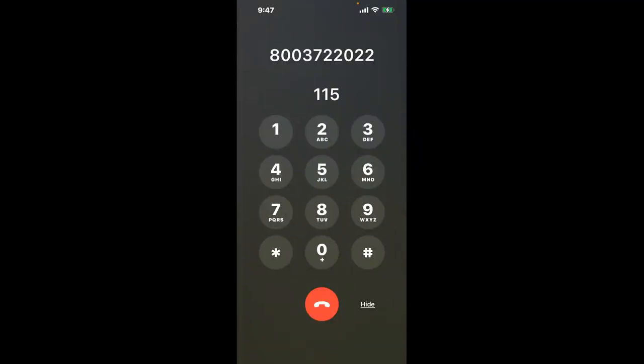You have two methods to speak with a live person at Delaware Medicaid: a shortcut trick, and the better method to get someone on the phone. Be sure to keep watching for the best method.